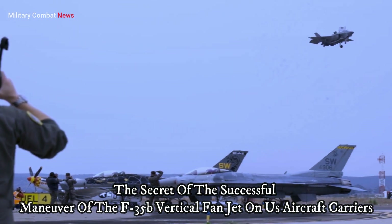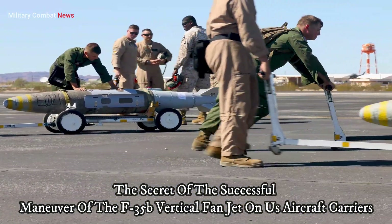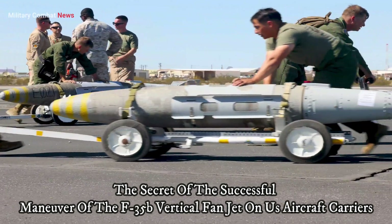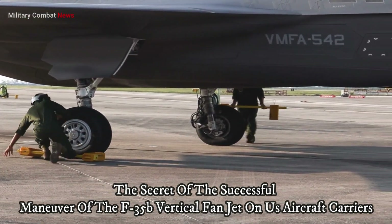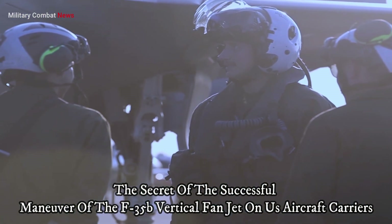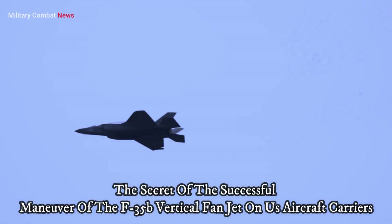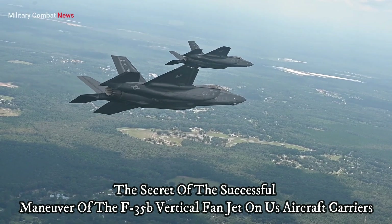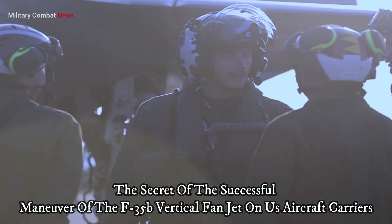The VTOL capability of the F-35B is driven by powerful vertical lift fan technology integrated into its design. This vertical fan allows the aircraft to generate sufficient downward thrust for vertical takeoff and landing on aircraft carriers — a significant departure from conventional fighter aircraft, which require long runways for takeoff and landing.